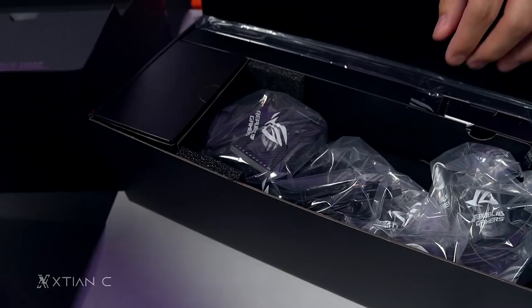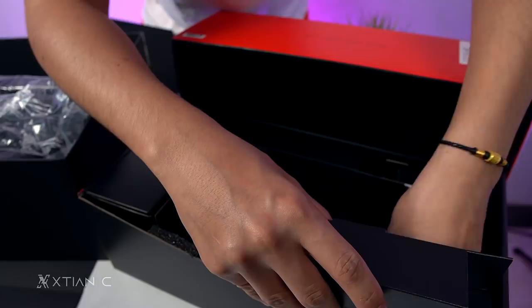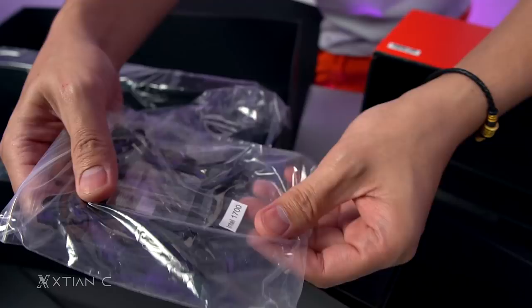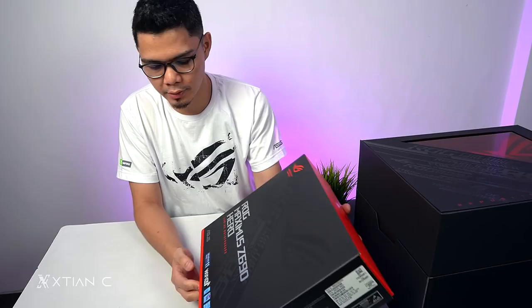Let me show you the bracket. Let's unbox the Ryujin — you haven't seen my build with it yet. You can watch that — I'll link it in the description. The bracket is labeled for Intel 1700 socket. Quick unboxing just to show you what it looks like. This is the ROG Maximus Z690 Hero gaming motherboard for the upcoming Intel 12th Gen processor.